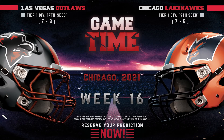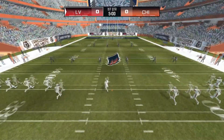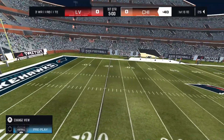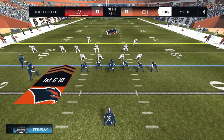Welcome football fans to Chicago, Illinois. This is Dave Stevens. With me, as usual, is analyst Mike Steele. This game is shaping up to be really exciting, Dave. Both teams are primed and ready for some football. There's no doubt about that. Well, let's get right to the action.